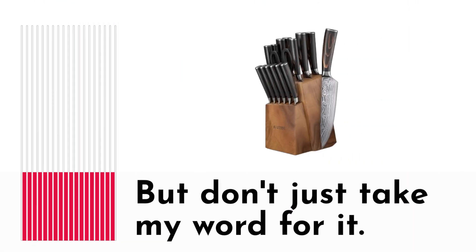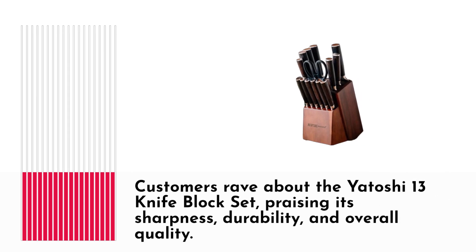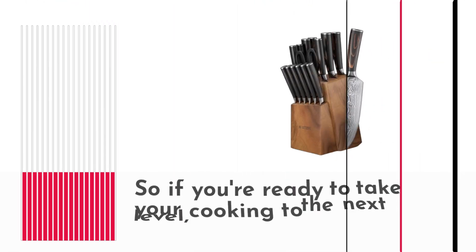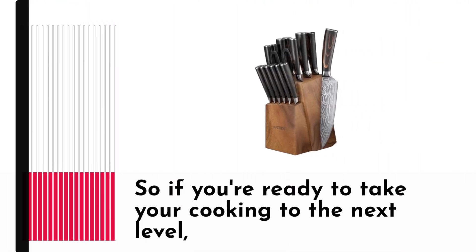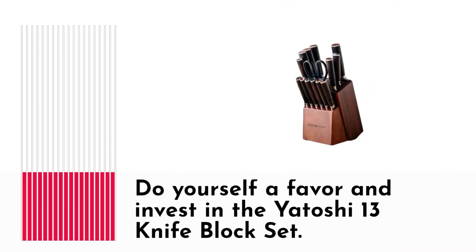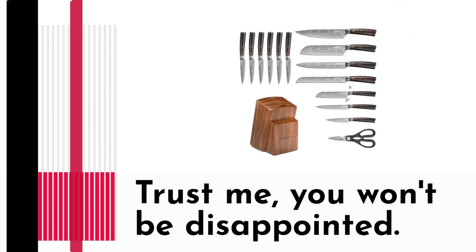But don't just take my word for it — customers rave about the Yatoshi 13 Knife Block Set, praising its sharpness, durability, and overall quality. It's no wonder why this set has become a staple in kitchens around the world. So if you're ready to take your cooking to the next level, do yourself a favor and invest in the Yatoshi 13 Knife Block Set. Trust me, you won't be disappointed.